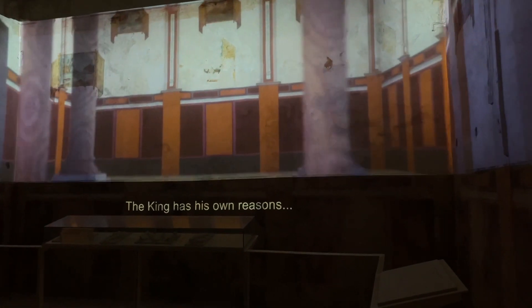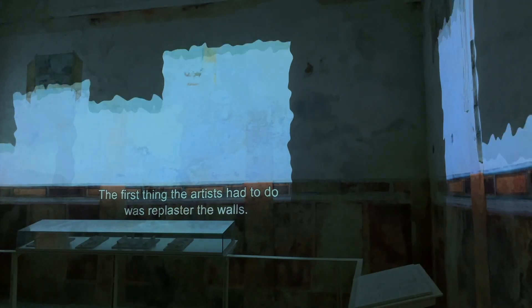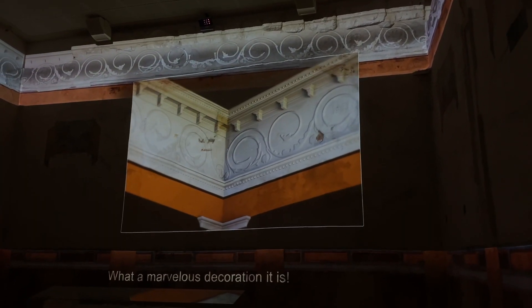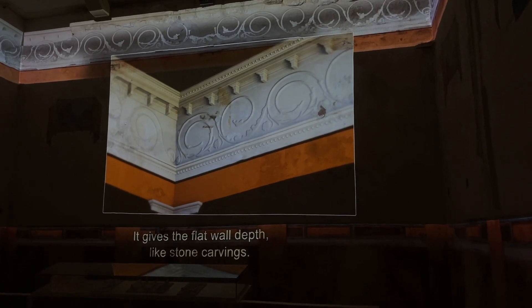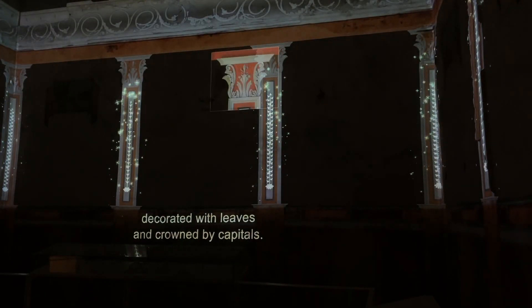The king has his own reasons — he knows that even artwork can sometimes have political significance. The first thing the artists had to do was replaster the walls. After that, they sculpted the upper part of the room in stucco relief, a special kind of plaster. What a marvelous decoration it is — it gives the flat wall depth, like stone carvings. The artists divided the space of the walls with plaster columns, decorated with leaves and crowned by capitals.